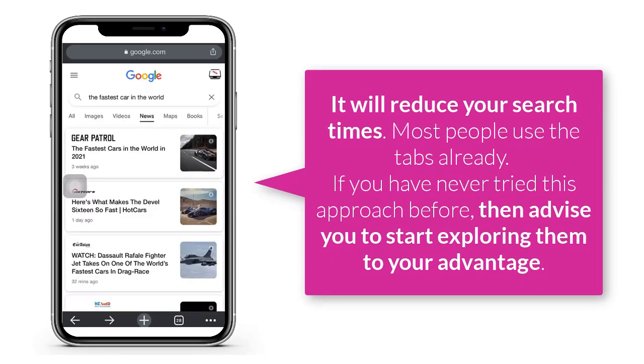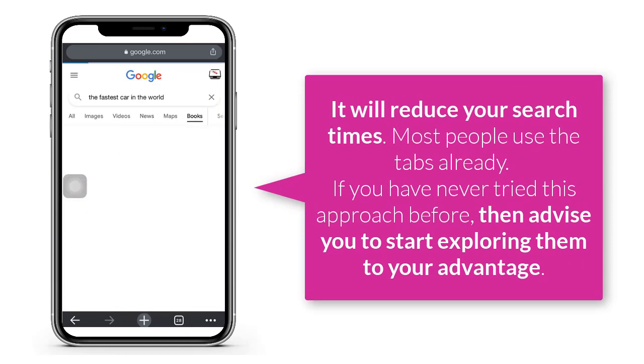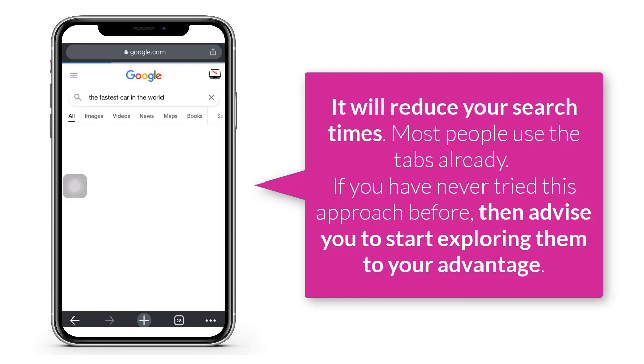Most people use the tabs already. If you have never tried this approach before, then I advise you start exploring them to your advantage. I believe you will find that handy.